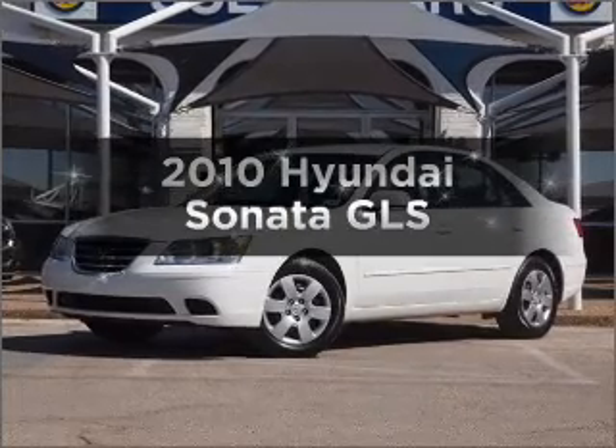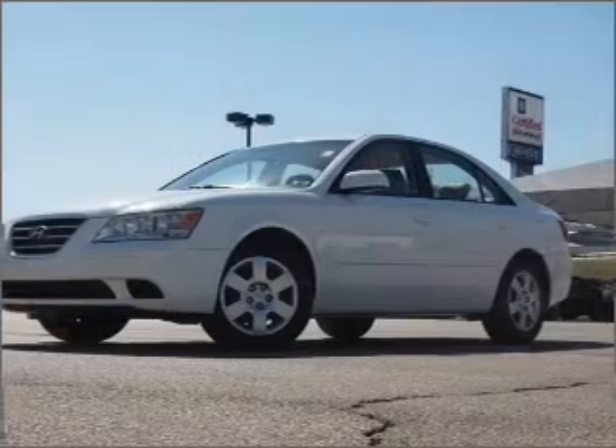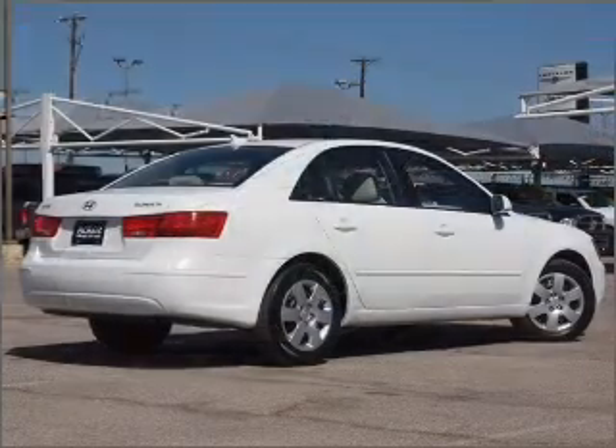Get noticed in this 2010 Hyundai Sonata. If you're looking for a first-rate auto, this one could be yours today. With an efficient four-cylinder engine that responds smoothly to its five-speed automatic transmission.